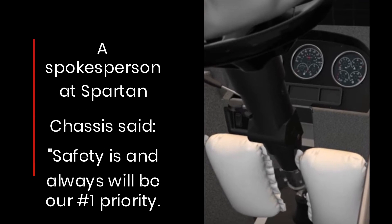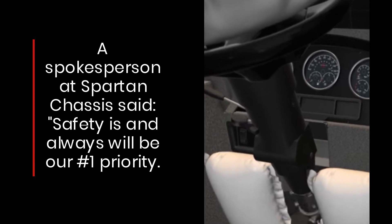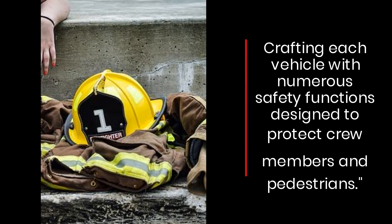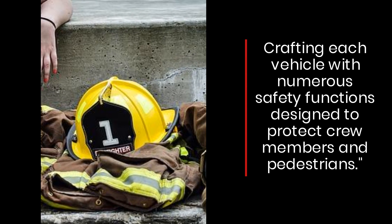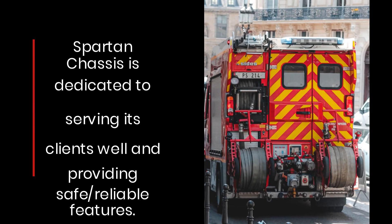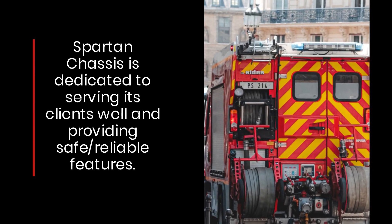A spokesperson at Spartan Chassis said, 'Safety is and always will be our number one priority,' crafting each vehicle with numerous safety functions designed to protect crew members and pedestrians. Spartan Chassis is dedicated to serving its clients well and providing safe, reliable features.